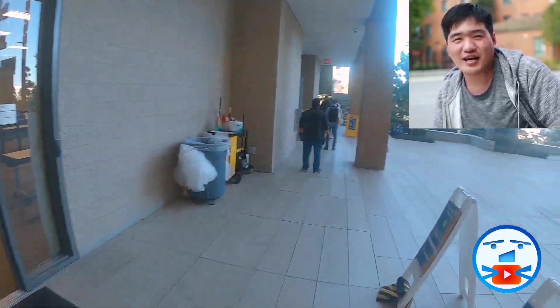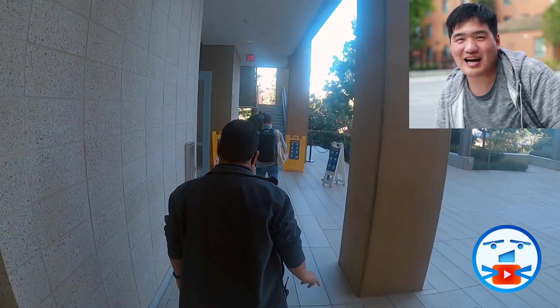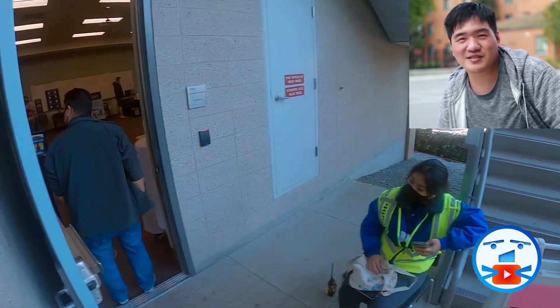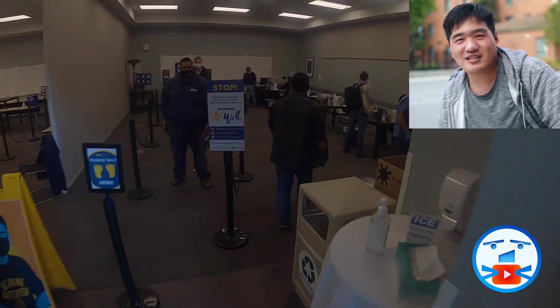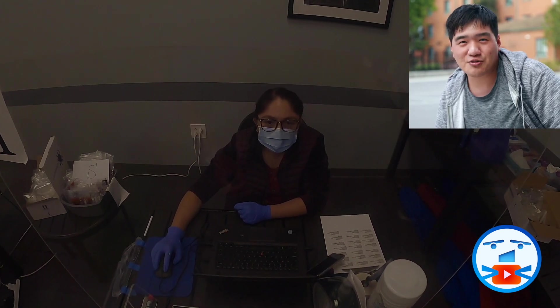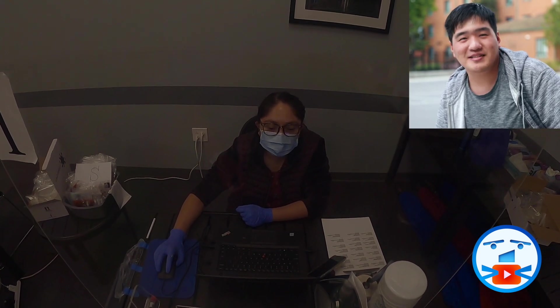Now I am waiting in line at the testing station. Looks like the line is longer today. A student staff member will check for any COVID symptoms by the door. Now it is my turn. I walk inside and verify my contact information, student ID, and birthday with the staff.